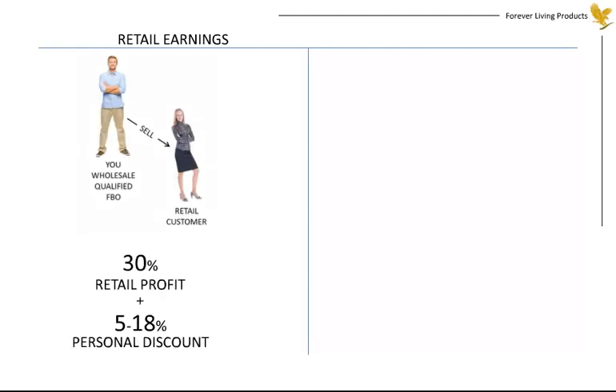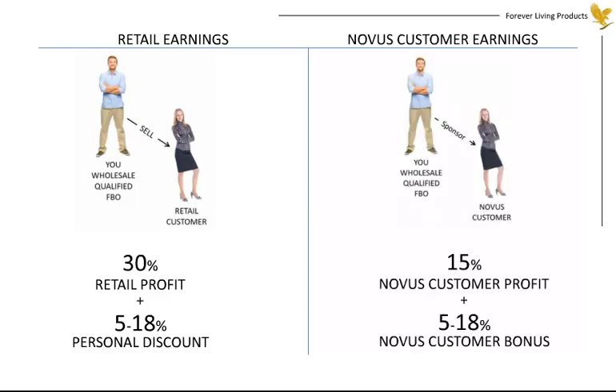Your earnings begin as you retail the products. As a Wholesale Qualified FBO, when you're credited with a retail order, you'll be paid a profit of 30% plus a personal bonus of 5–18%, depending upon your sales level. When your novice customers purchase, you'll be paid a novice customer profit of 15% plus a novice customer bonus of 5–18%, until such time that they become Wholesale Qualified FBOs. The profits are paid every 10 days, and the bonuses are paid on the 15th of the following month.